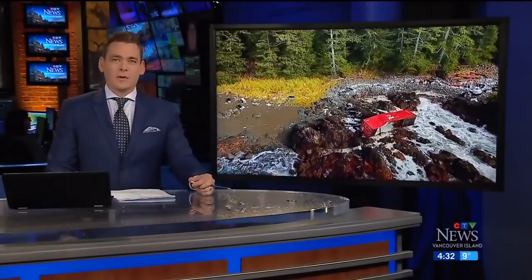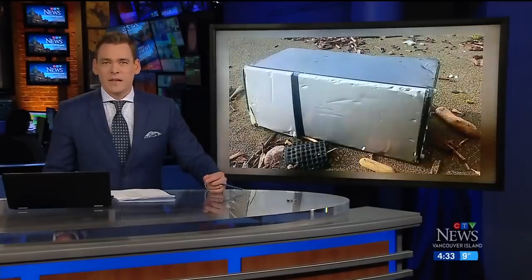We are getting our first look at beached shipping containers washing up on remote island shores. The sea cans are connected to the stricken Zim Kingston, which is still battling fires on board. CTV's Scott Cunningham has the latest.